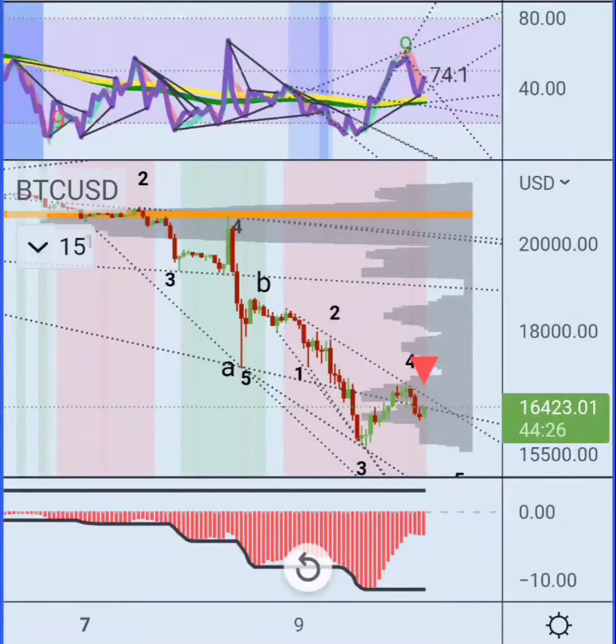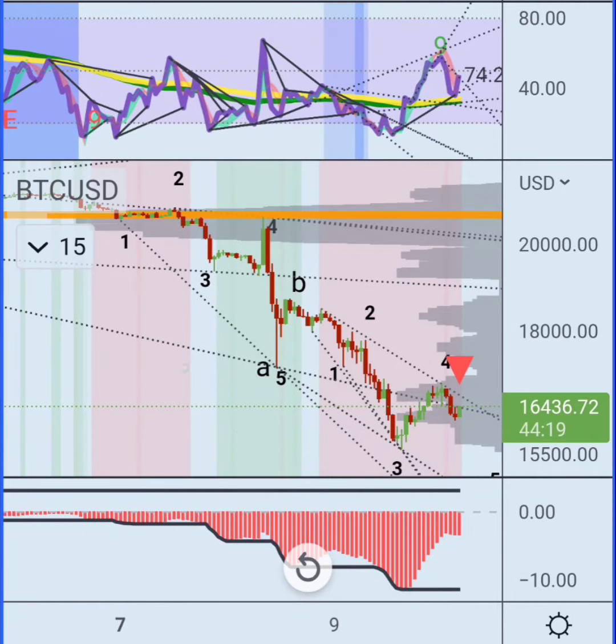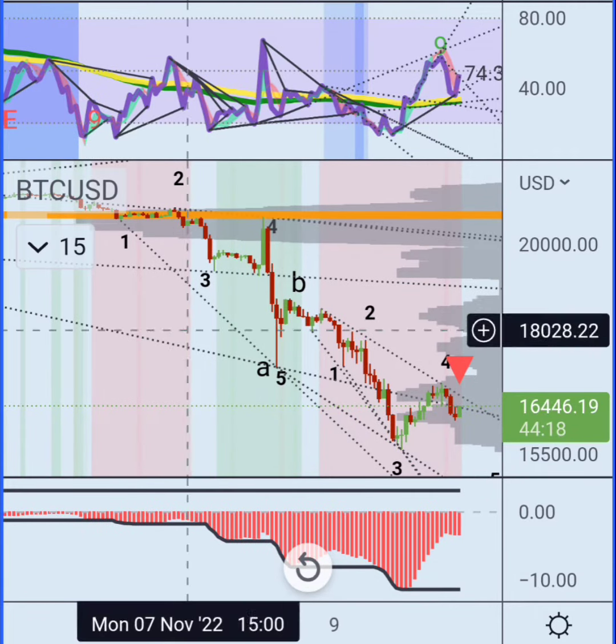What's up guys, we're going to do a quick early morning update. As you guys can see, I already have my Elliott Wave count.